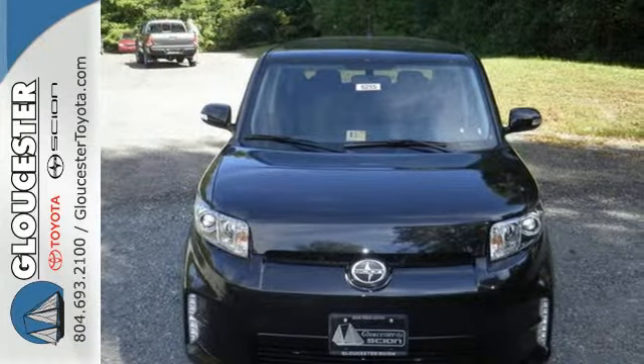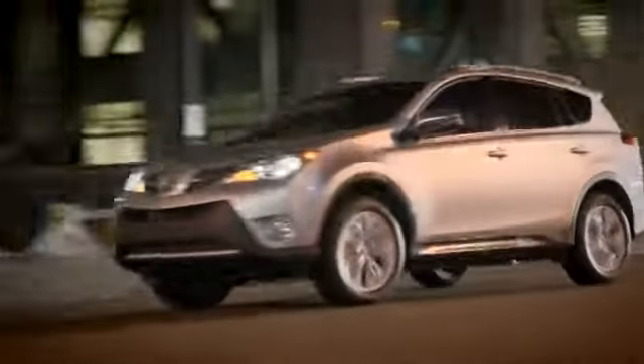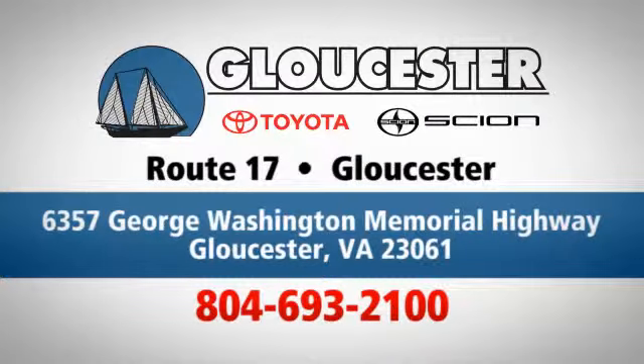Cruise in for a test drive today. Come in, call, or click. An unmatched customer experience is waiting here for you. Conveniently located at 6357 George Washington Memorial Highway in Gloucester, Virginia.